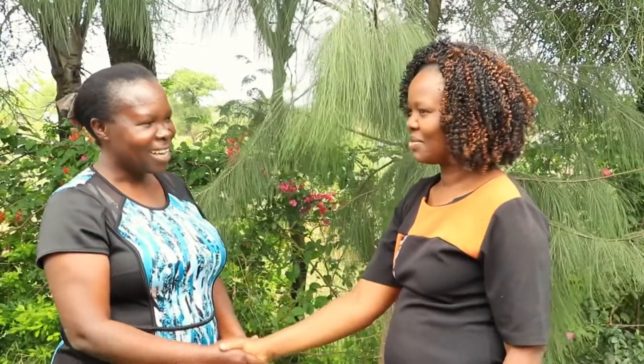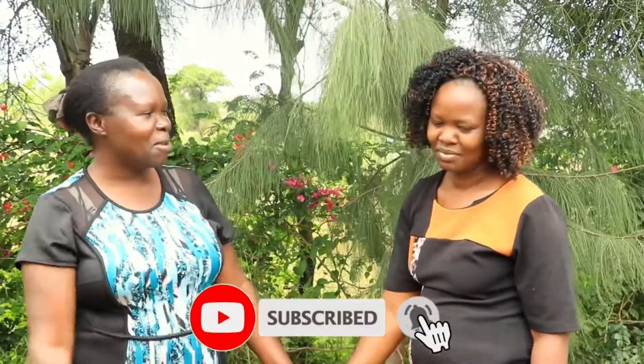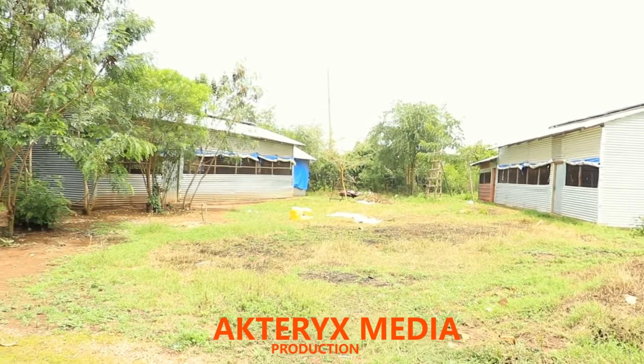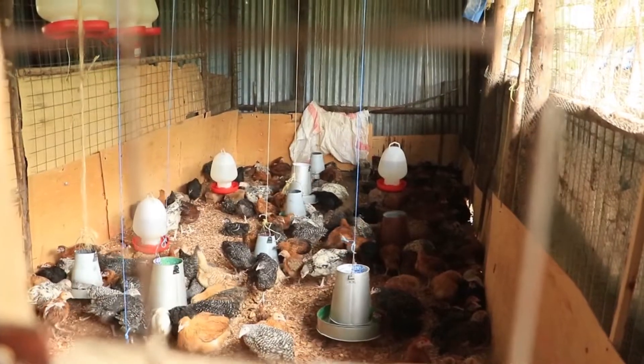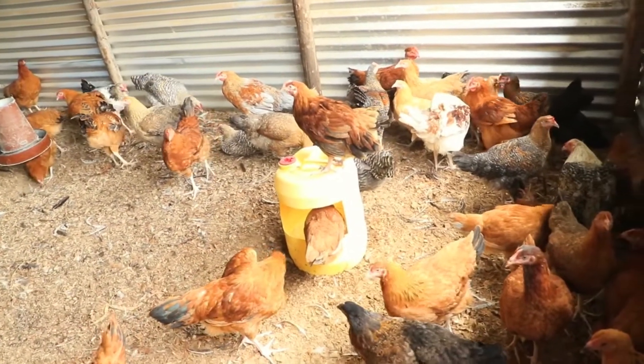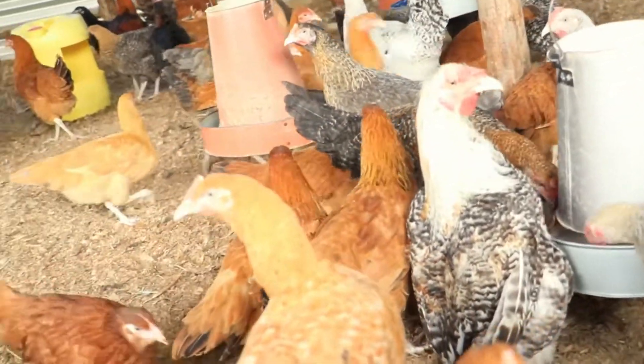Our sister Jennifer has a farm in Homa Bay County, Kibiri Ward. Jennifer, can you take us through your farm so we can learn something? My name is Jennifer Tieno. Welcome to my farm, situated in Homa Bay County, Kibiri Ward next to our Alaru Center. Here I do poultry farming — I usually keep the Coraille breed and Rainbow Rooster. Apart from poultry farming, I also do fish farming.